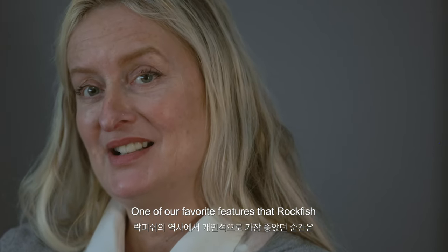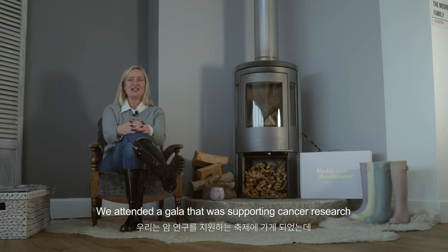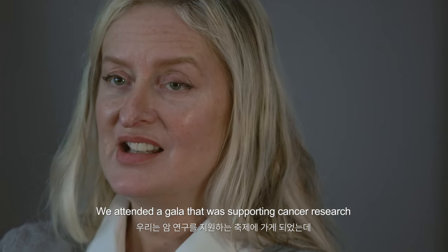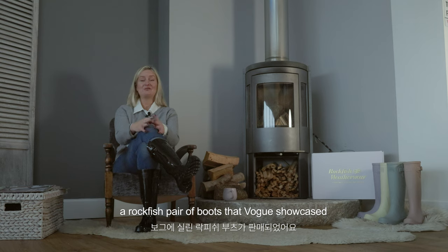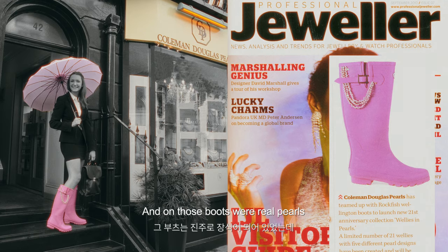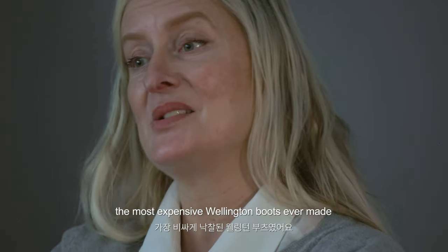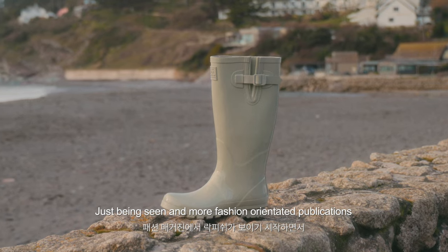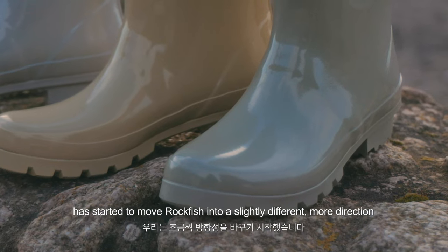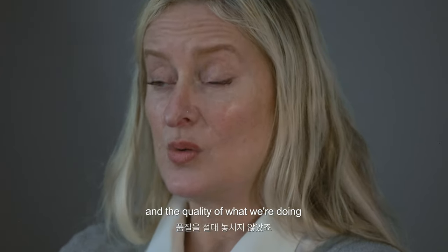One of our favourite features was being showcased in Vogue. We attended a gala supporting cancer research, and one of the pieces in the auction that evening was a Rockfish pair of boots that Vogue showcased — and on those boots were real pearls. They were auctioned that evening for what I believe was the price of the most expensive Wellington boots ever made. Being seen in more fashion-oriented publications has started to move Rockfish in a slightly different direction, but we never forget the functionality and quality of what we are doing.